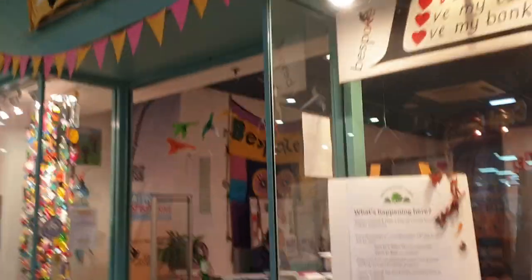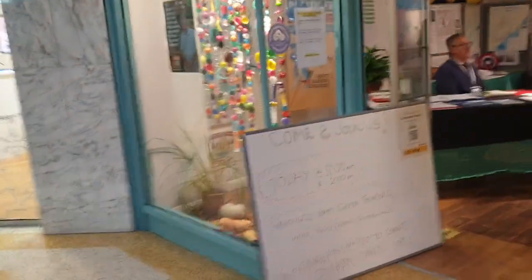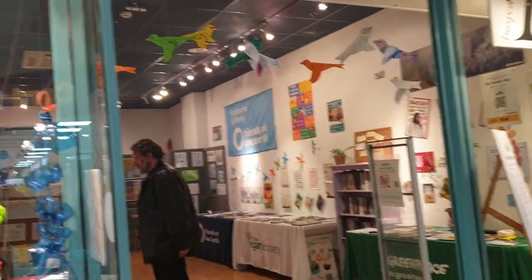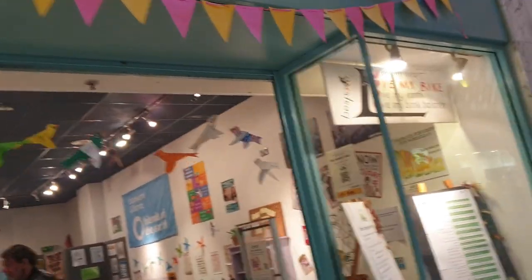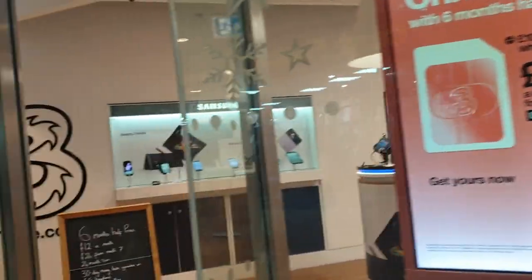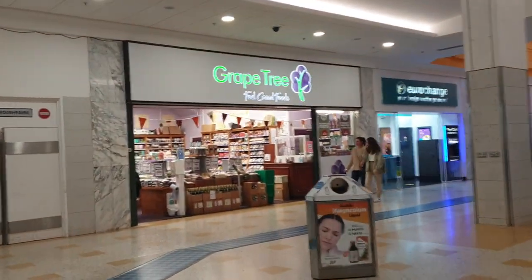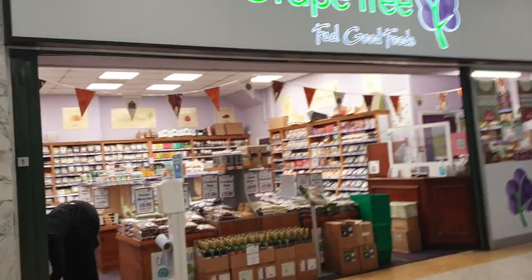We've got an E-Hive — not sure what that is, some sort of climate emergency shop. Friends of the Earth Eastbourne. Love my bike, love my earth, love my bank balance, love my heart. We've got a free shop here — get your phones or tablets. Card Factory — cards. Grape Tree shop — feel-good foods, get some healthy stuff.